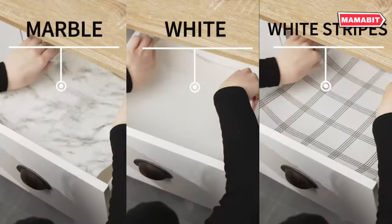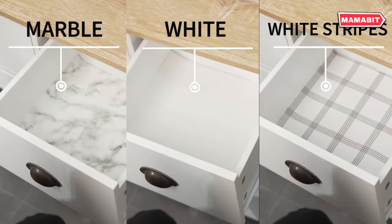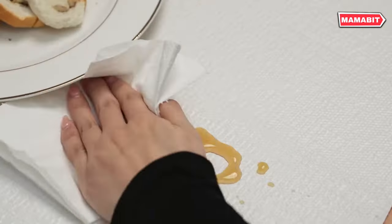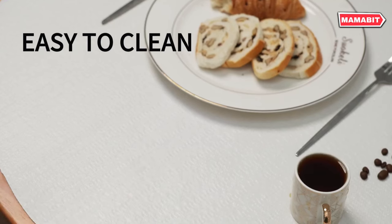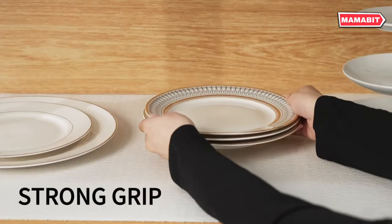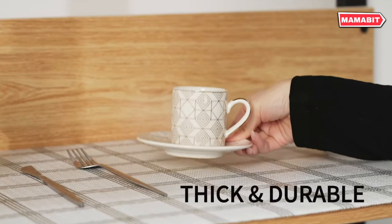It provides ultimate protection against stains, keeping your surfaces clean and dry with just a simple wipe down. Customization is a breeze — it's easy to cut into different shapes, allowing you to create a perfect fit for any space. Despite its flexibility, it's thick and durable, ensuring long-lasting protection for your furniture.